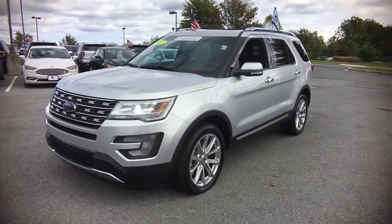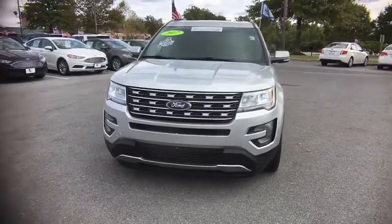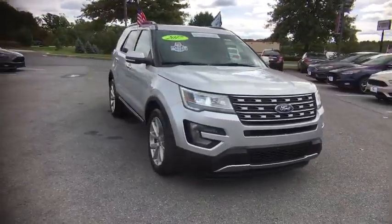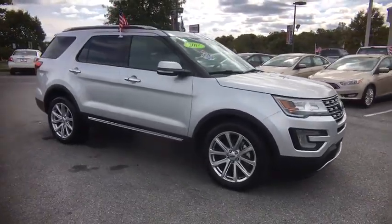The 2017 Ford Explorer. You've got a lot of capabilities to call on in a Ford Explorer. Don't underestimate your choices. This vehicle has less than 20,000 miles. Here are some of this vehicle's great options.